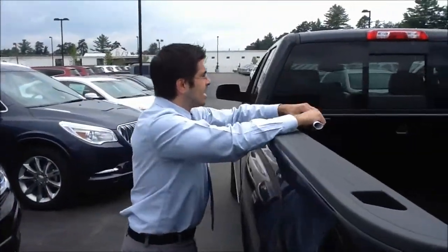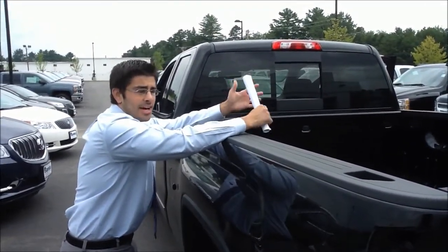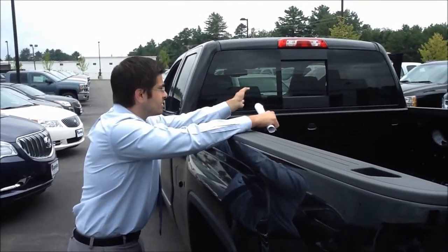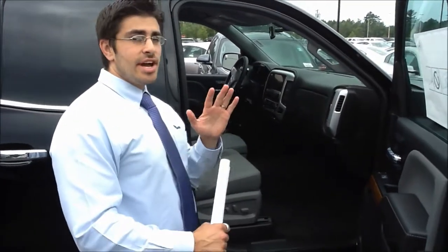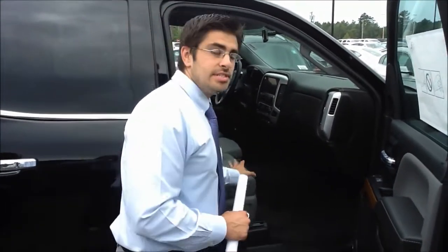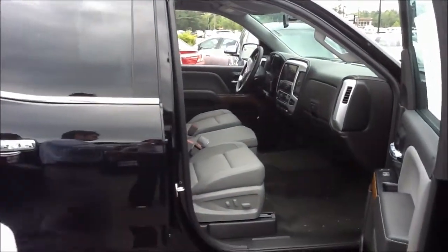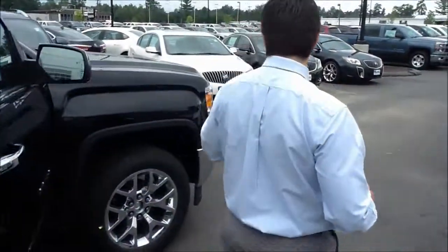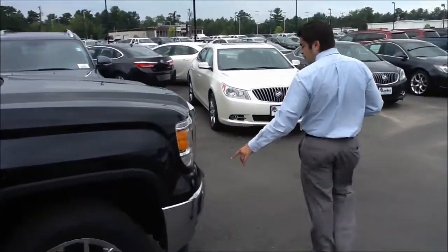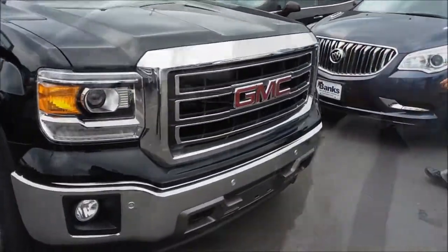Another feature brand new for 2014 is this sliding rear window. In the past, the sliding rear window — you either got it with the automatic defroster or not. Now you can have both: you get the defroster and it's a sliding rear window. This is the 2014 GMC Sierra SLT, so it has leather interior. It's also the Z71, which comes with 18-inch chrome wheels. We've also got front park assist as well as fog lamps.